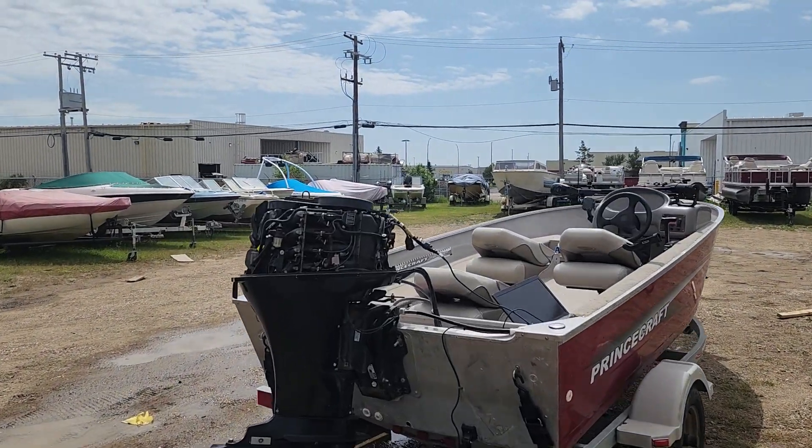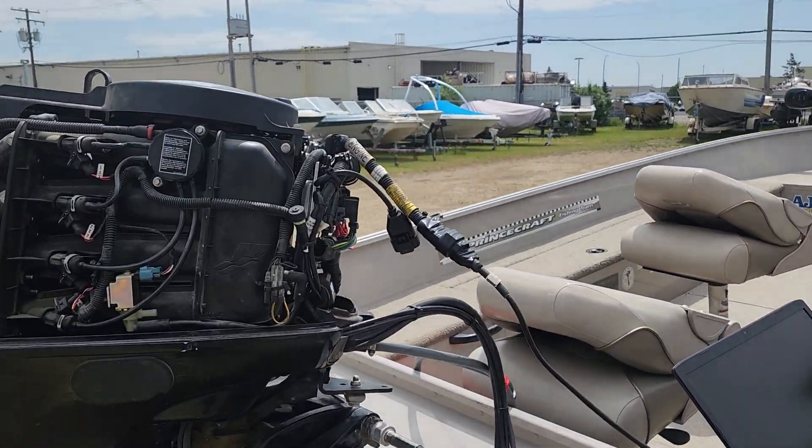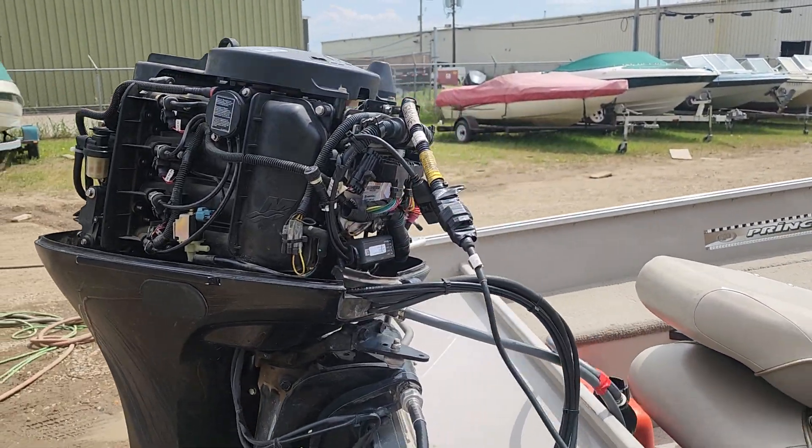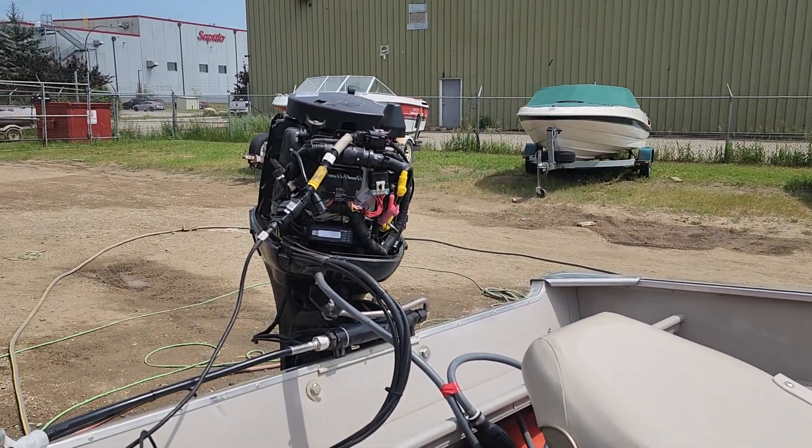Hey everybody, James from the Marine Doctor's YouTube channel, and guess what — another throttle body problem. This one is running over 900 RPM at idle, which is about 150 too high.